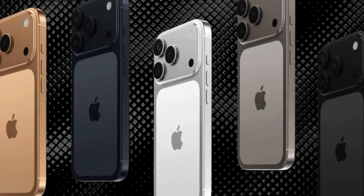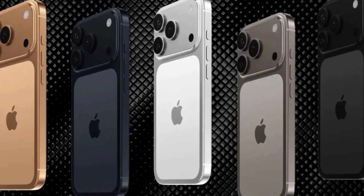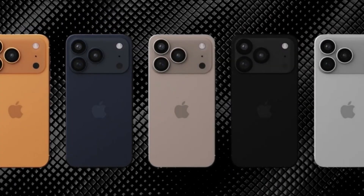The design also shows two small openings at the bottom edge of the case. These appear to be for straps or attachments, which is unusual for Apple. If true, this could open up more options for personalization and even new accessories.